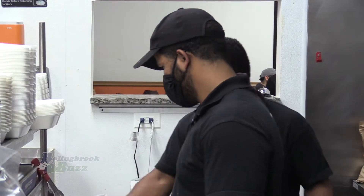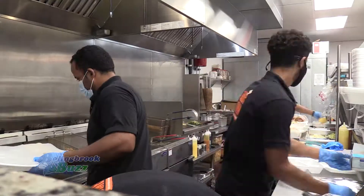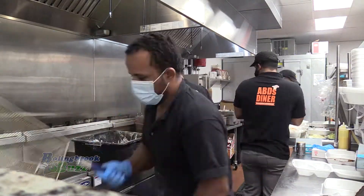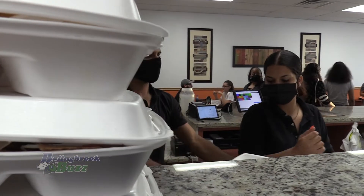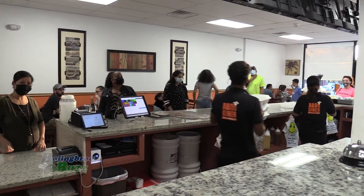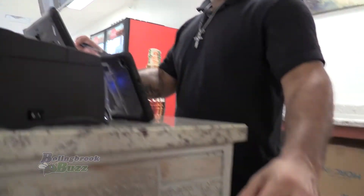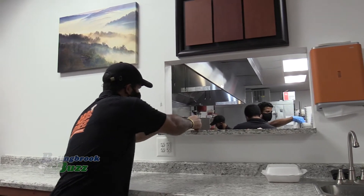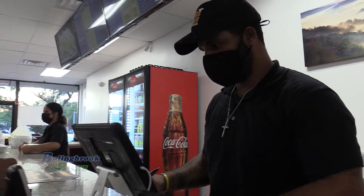What made you as a family decide to open a restaurant, and what made you pick this location in Bolingbrook? Honestly, we've been in this area for a while. My uncle is next door. When we come to visit, there's not too much to eat here. We had the business laid down, thought about it, looked around, came here, saw this place ready for a business, so we took it.